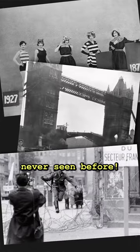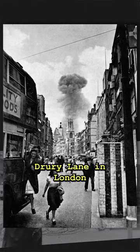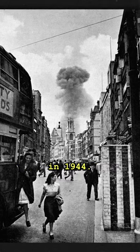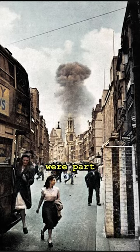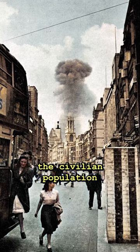Five Historical Photos That You've Never Seen Before. A V-1 flying bomb strikes a street off Drury Lane in London during World War II, causing significant damage in 1944. These flying bombs were part of Germany's attempt to terrorize and demoralize the civilian population of London.